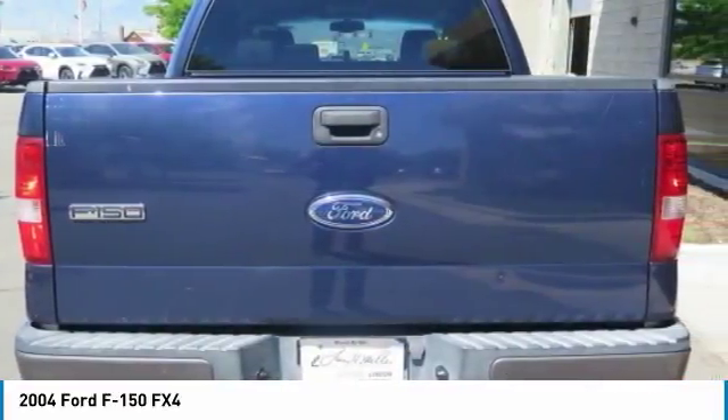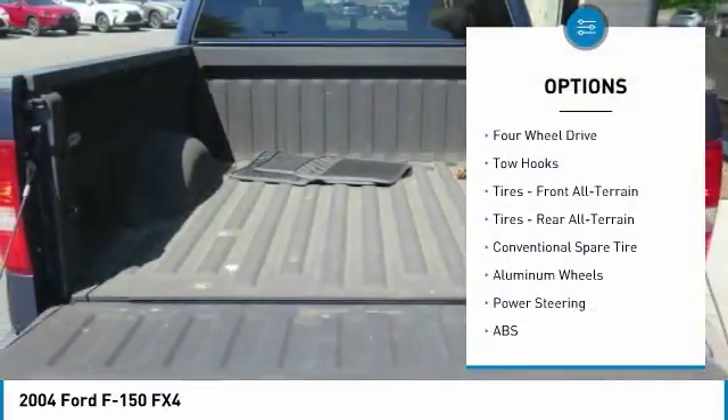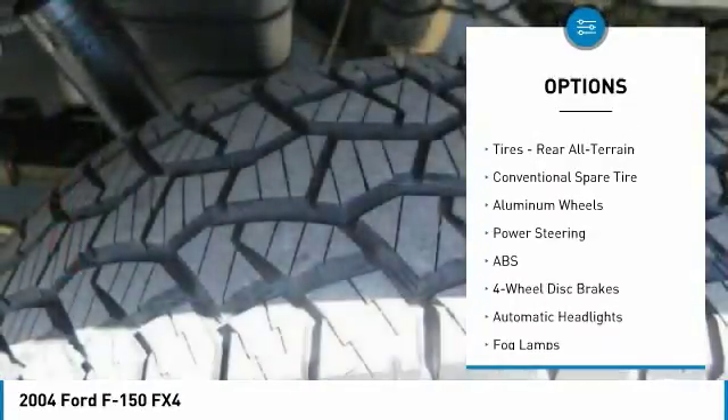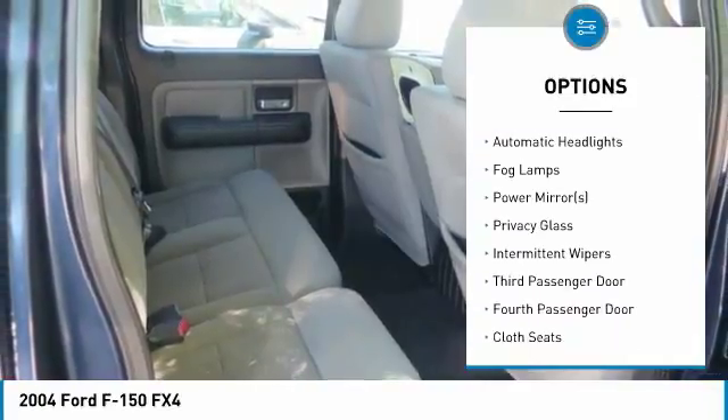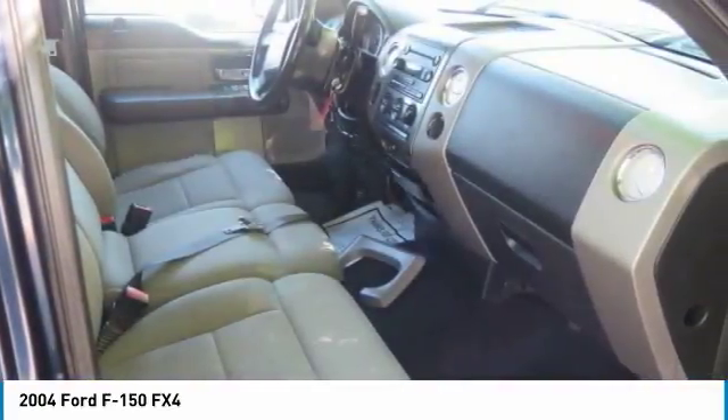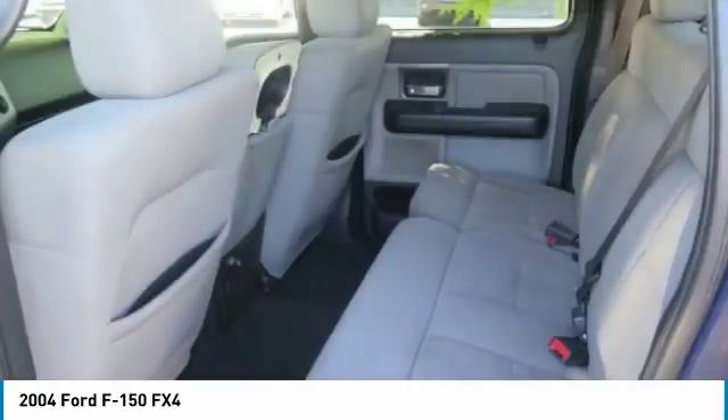Here are some of this vehicle's great options: keyless entry, anti-lock braking system, leather-wrapped steering wheel, driver airbag, power steering, adjustable steering wheel, aluminum wheels, four-wheel disc brakes, floor mats, cruise control.